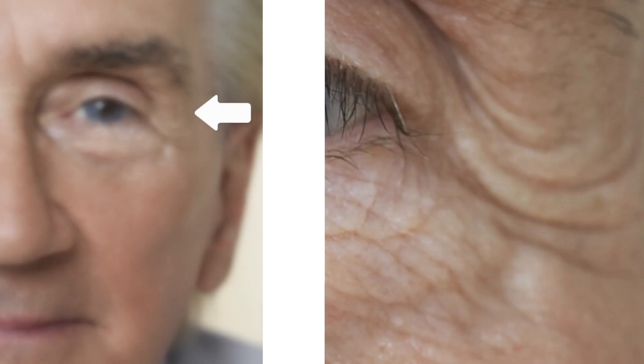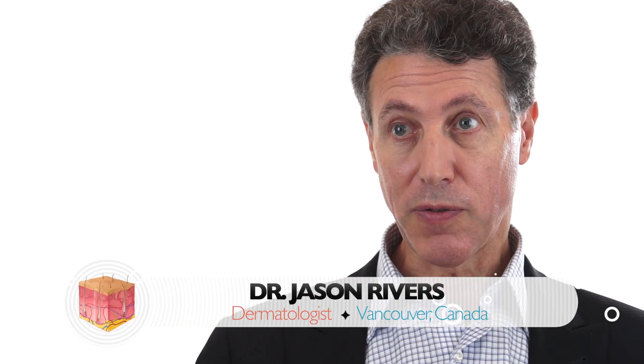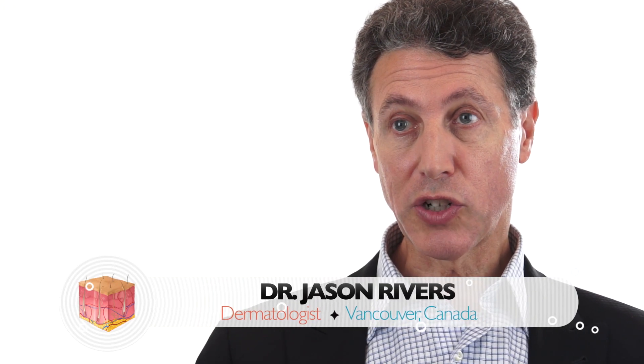Reveness Contour is used to treat deep lines and folds, volume loss such as in lipoatrophy, and for volume restoration of the hands.